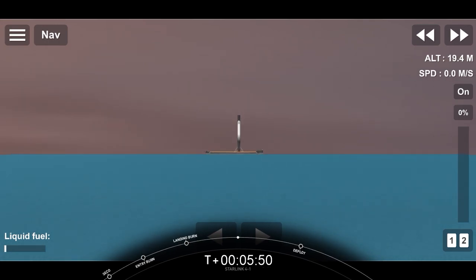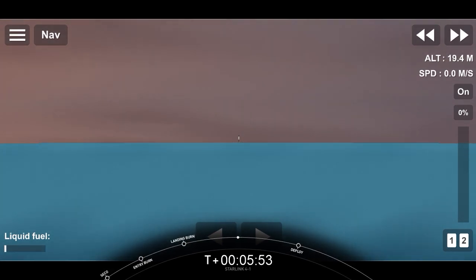Next up will be payload deployment at about T plus 15 and a half minutes.